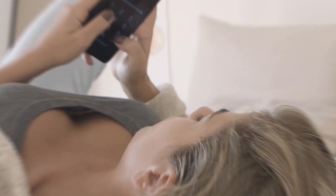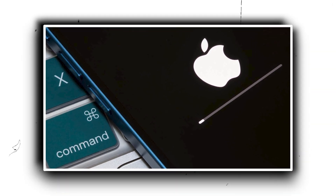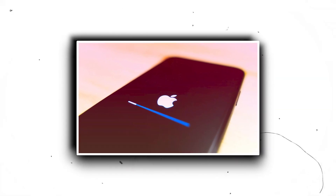It doesn't try to change how I use my iPhone. Instead, it amplifies the efficiency of tasks I perform daily — features that shine through subtlety. As you consider updating your device to iOS 17, here are some nuanced yet impactful features to look forward to.